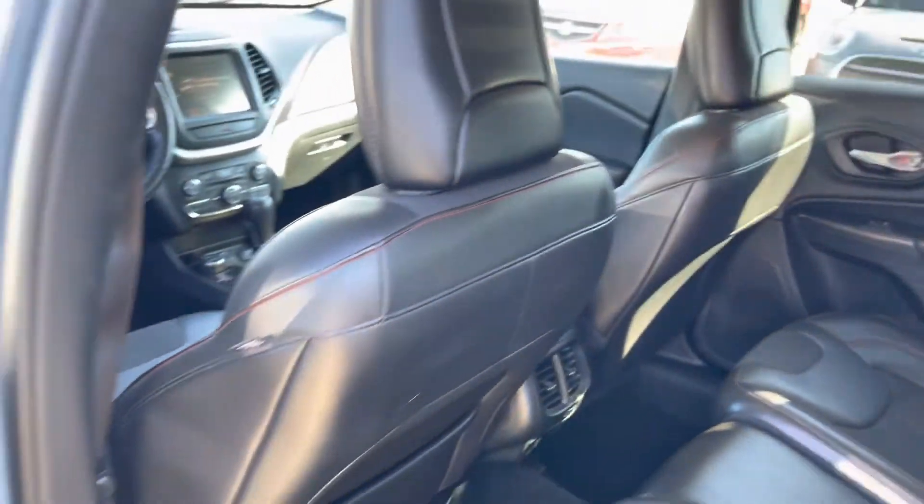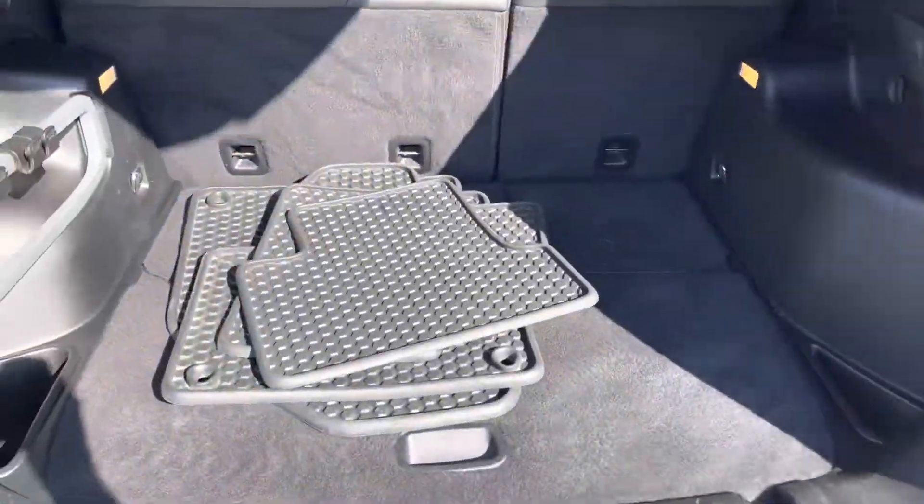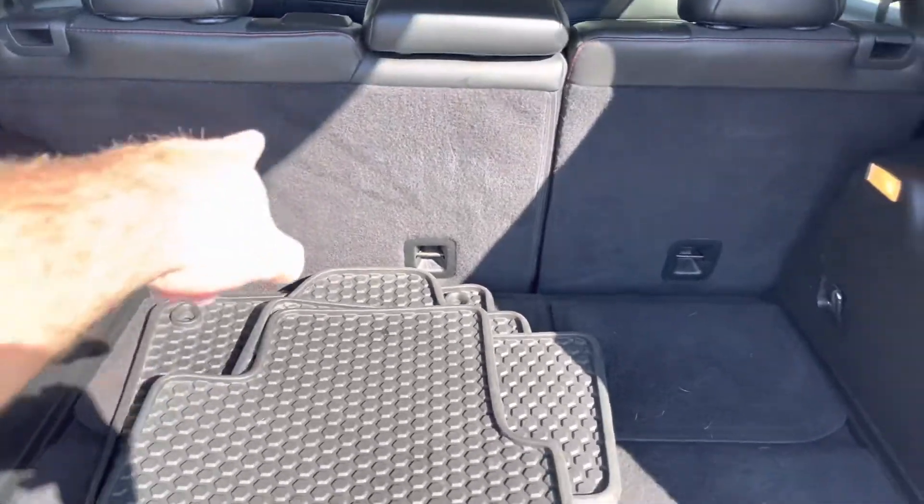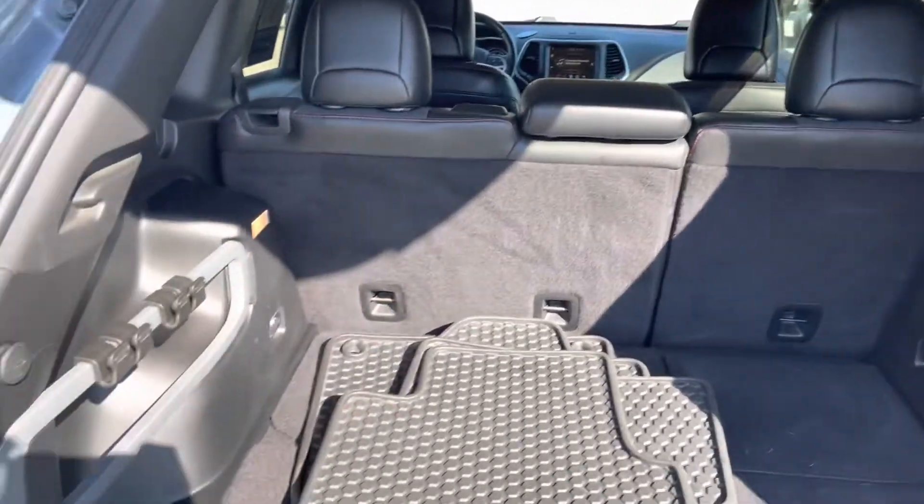Leather interior, in great shape — no rips or tears. Comes with the all-weather floor mats. Back seat does fold down if you want extra storage.